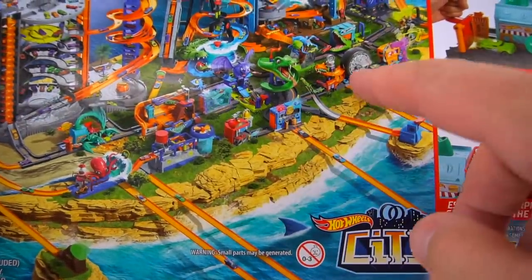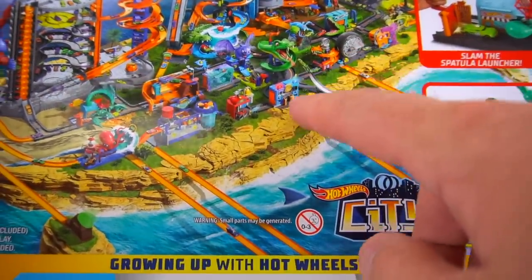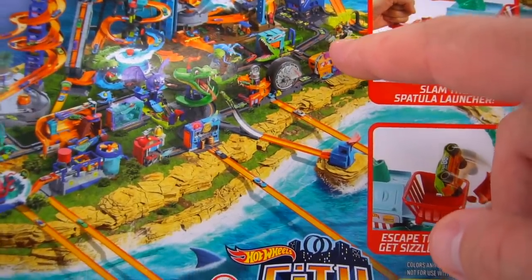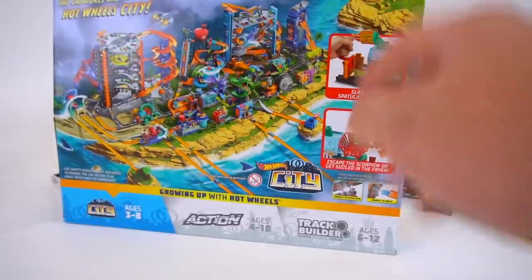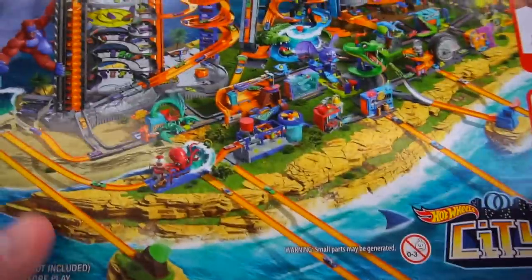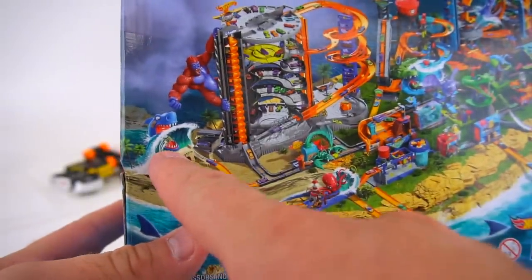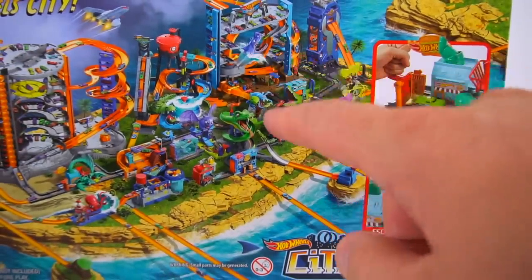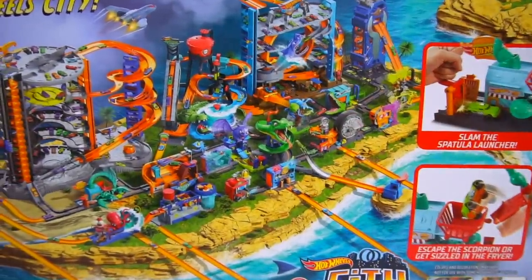We got a snake, we did that one. Bat Manor — let's see who else we got. Oh, this one: Downtown Power Plant Blast! I gotta keep making videos on these Hot Wheels sets. We also got the shark one — we did that — but check out this new Super Hot Wheels Ultimate Garage with the shark in it. That's pretty cool.